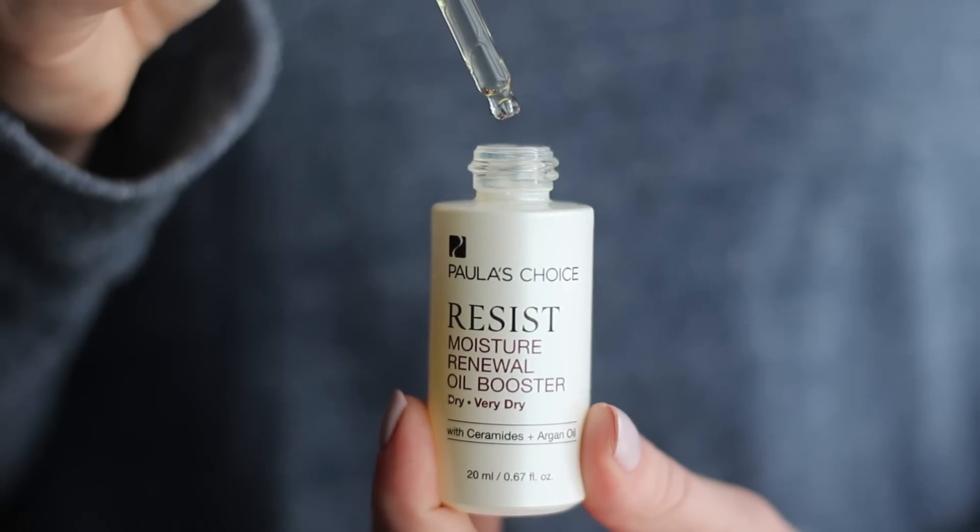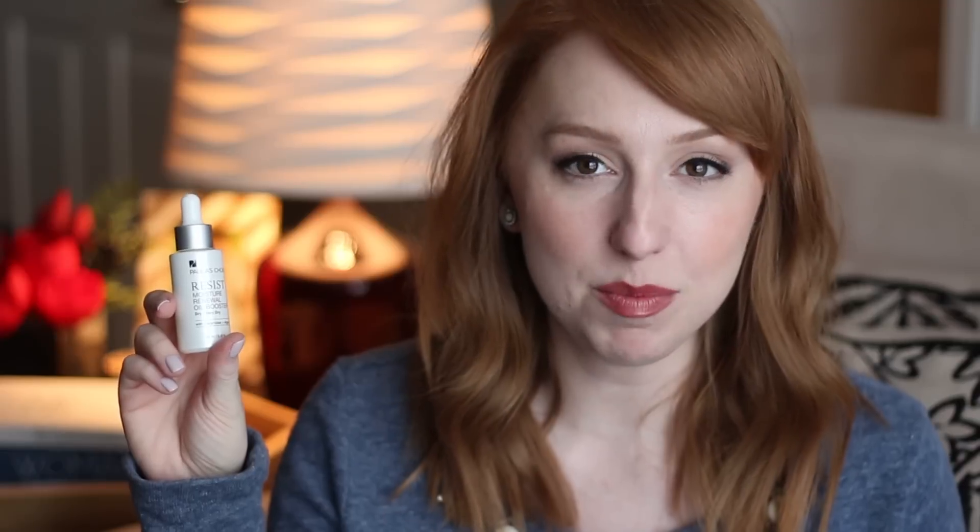My last skincare product is the Paula's Choice Resist Moisture Renewal Oil Booster. I used up a bottle at the beginning of the month, told myself not to repurchase right away, but I found myself missing it and placed an order. In the morning I mix it with my vitamin C serum for extra brightness, and in the evening I mix a few drops into one pump of my 1% retinol treatment — the oil helps the retinol not be too harsh and adds moisture back. I even bought a bottle for my mom as a birthday present and she says it's really helping her dehydrated skin.